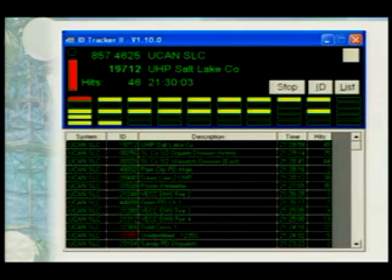Here's ID Tracker up and running. You can see the log down below, and up at the top it shows what's going on right now. The system I'm listening to is UCAN SLC, the talk group that's active is 19712 — UHP Salt Lake County. It's been hit 46 times, meaning since I turned on this program it's been active 46 times, which tells me it's a fairly active talk group. Down in the logs you can see all the different talk groups heard during that time, with hit counts on the far right.